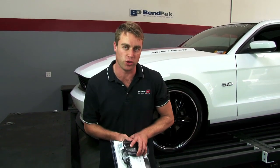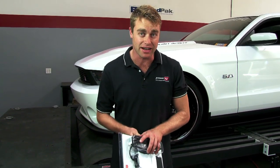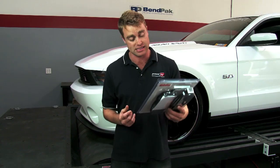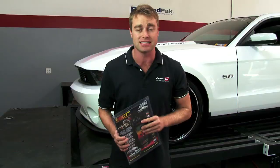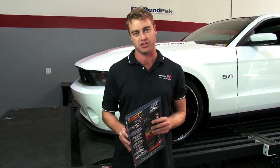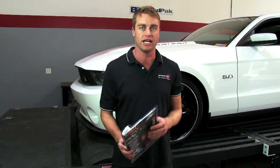Is it possible to increase horsepower to a muscle car in less than an hour without getting your hands dirty? Absolutely, and this is the secret tool that'll get it done. We've got the handheld tuner from SCT, and today we're going to answer all the questions that people have about tuning: What is it? Why do I need it? How does it work?